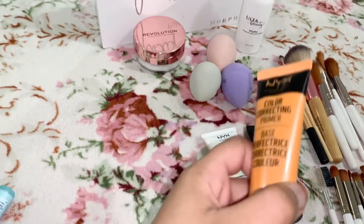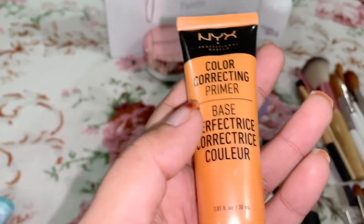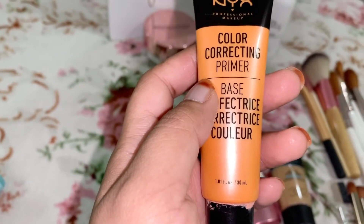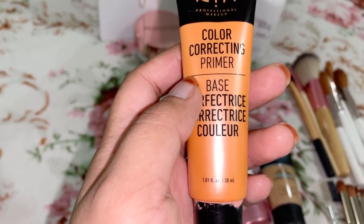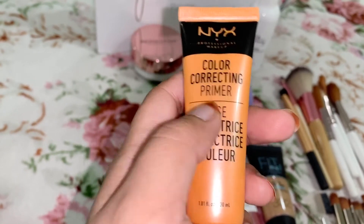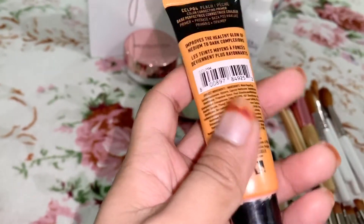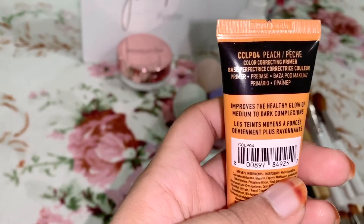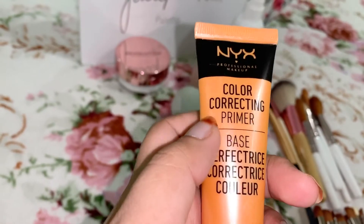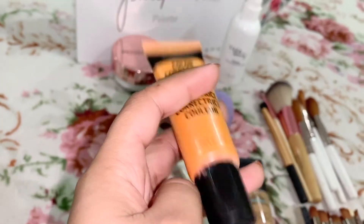This one is from NYX — it's a color correcting primer base from Ulta. The reason I got this is because I have a lot of dark spots on my face, and this comes in handy whenever I do my makeup because it covers the dark spots. It's a peach color base — it's really nice. If you have any dark spots, this is a must.